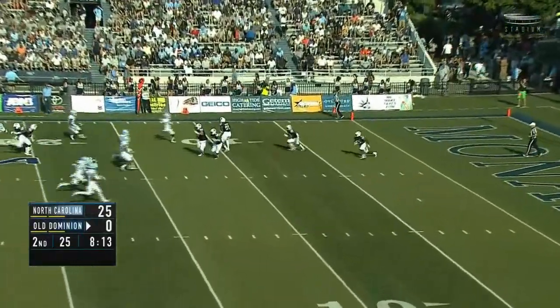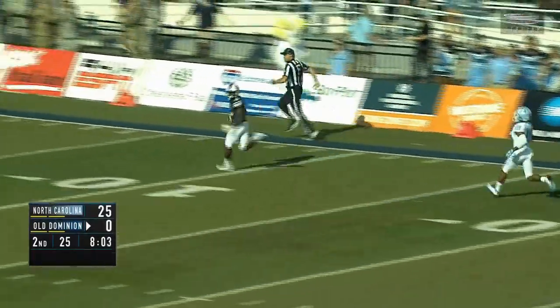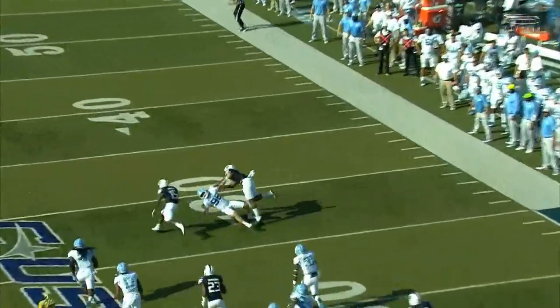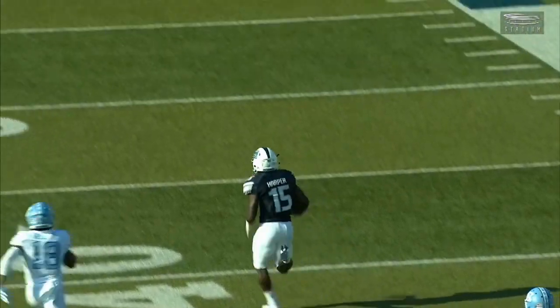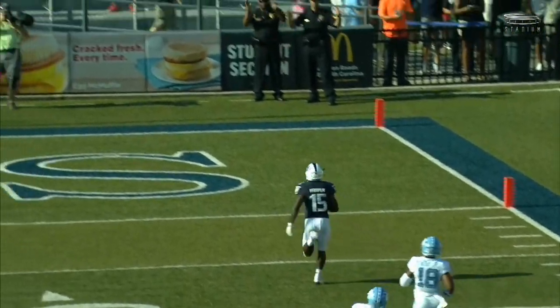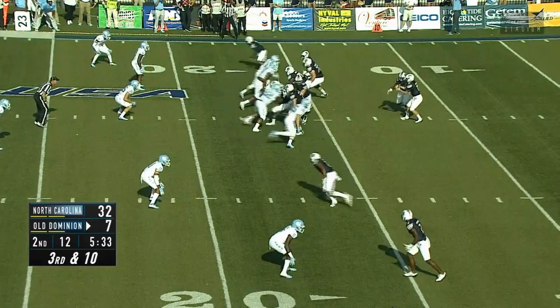Jones booms this one a yard deep — now you've got to come out. Straight ahead. This could be a foot race. Isaiah Harper is going to take it to the house. No flags. And just as we talked about it, needing a spark for Old Dominion, talking about the bad field position and the bad special teams play — their third score this season.